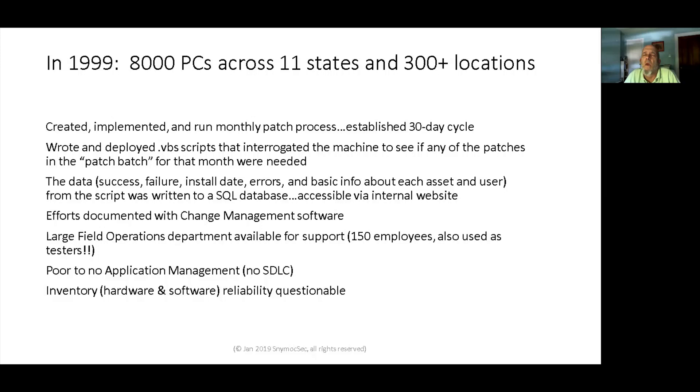Downloads went from a vendor site to a DFS share distributed across 12 servers geographically across the enterprise for faster downloads. Data was recorded to a back-end SQL database with a web front end for reports. We had a monthly change control that documented all our work with different tasks from different people involved. There was a large contingent of field operations staff that did a lot of testing. One thing I was not allowed to do was force reboots — that was just part of the culture — but that's changed.